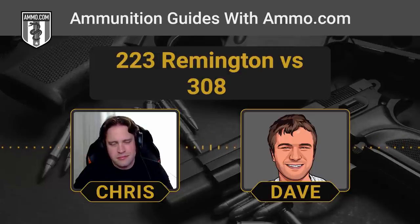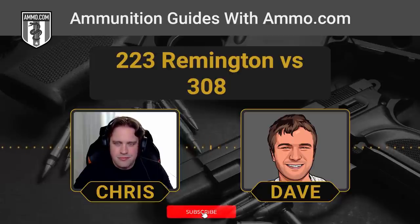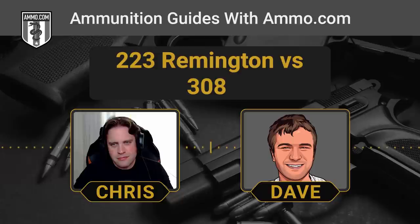This will boil down to whether you prefer Remington or Winchester. Each of these rounds has a doppelganger with a much less charismatic name. The 223 has the 556, and the 308 has the 7.62x51. Newer shooters might be scratching their heads wondering what the deal is with that.